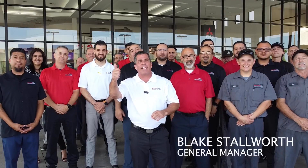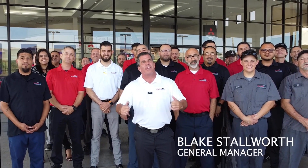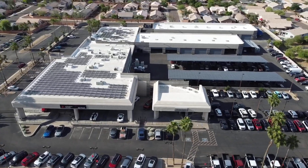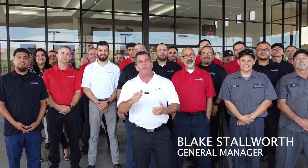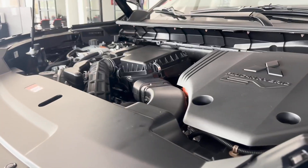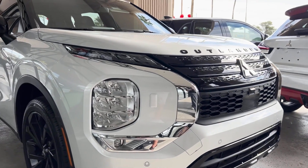Hey guys, how are we doing? Blake Stalworth and the amazing crew of Bell Road Mitsubishi behind me. We are the number one Mitsubishi dealership in Arizona and in the nation. Come let us show you why and how — whether it's service, parts, accessories, or buying a new or used car, come see us. We'll show you why we're number one. Thank you.